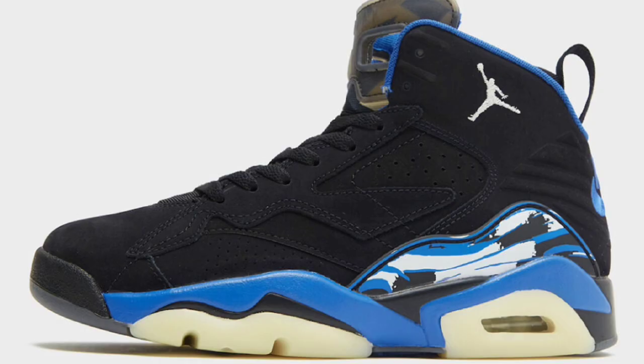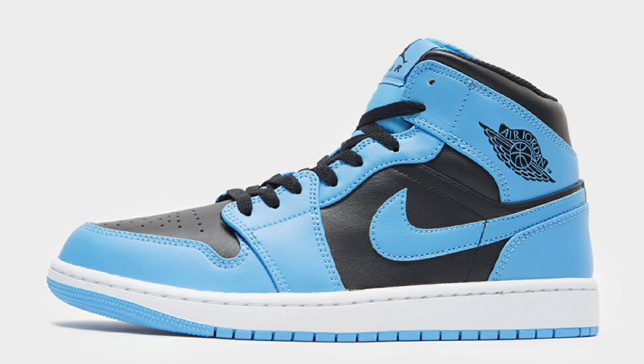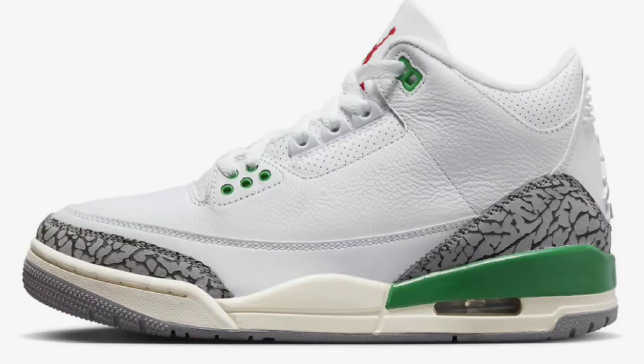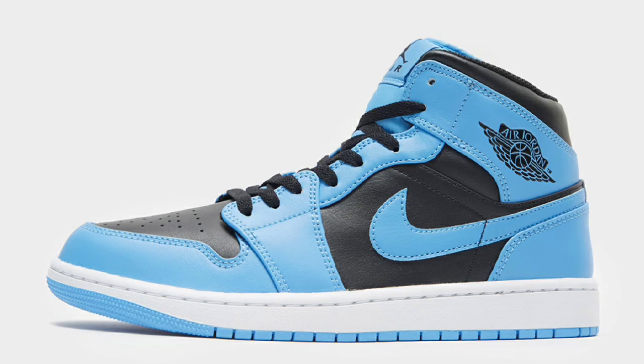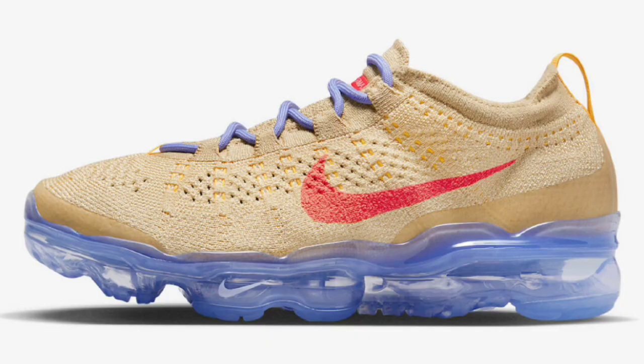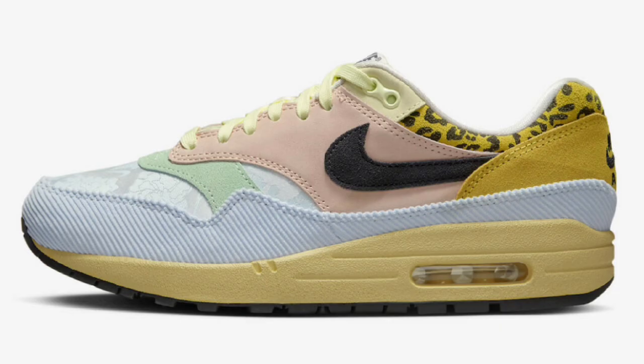What's good YouTube? Your boy Bosco back at it again with another sneaker video. Today we're talking about some more heat, new release dates, new images. Stick around, watch it all the way to the end and make sure you hit that like button. Let's try to get 200 likes on this video. Without further ado, let's jump into these sneakers.